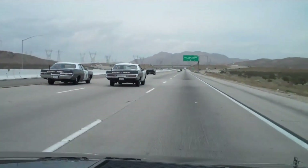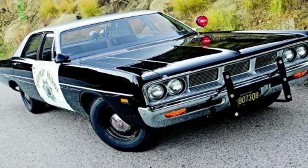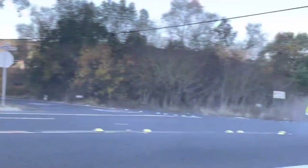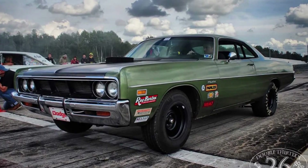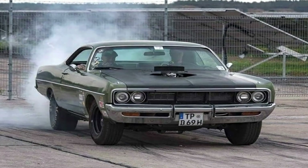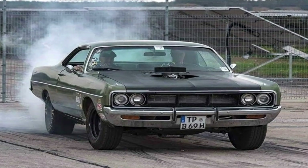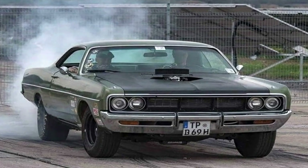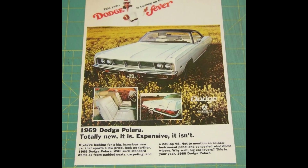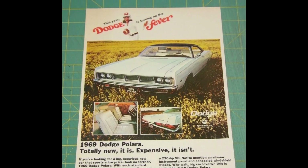These police-spec cars had additional features such as high-output alternators, dual exhaust, oil coolers, and special paint and trim. The Polara also had a cultural impact as a symbol of American power and prestige in the late 1960s. It represented the peak of the muscle car era when size, speed, and style were paramount, and reflected the confidence and optimism of American society before the oil crisis and environmental concerns of the 1970s.